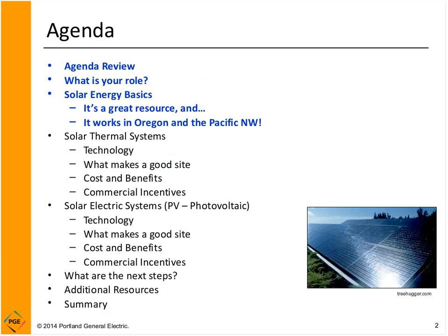Here's our agenda. We're going to talk a little bit about who you are so we can tailor our presentation to the audience. We'll cover the basics of solar energy, then go into solar thermal systems — technology, site evaluation, costs, benefits, and incentives — and repeat that for solar PV. We'll also talk about how to get going on a solar project and some resources, all in a little under an hour.